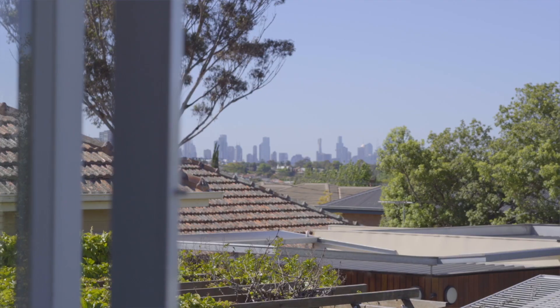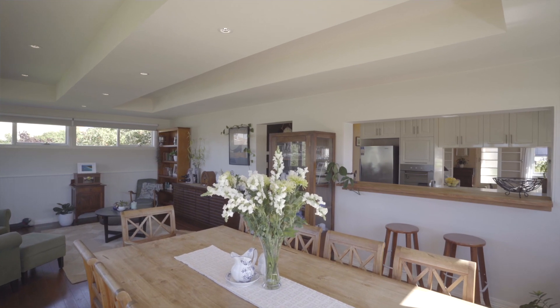Combining the beauty of a bygone era with leafy outlooks, city views and a dual living layout, this character-filled three-bedroom brick home in a pretty garden setting has a lot to offer.